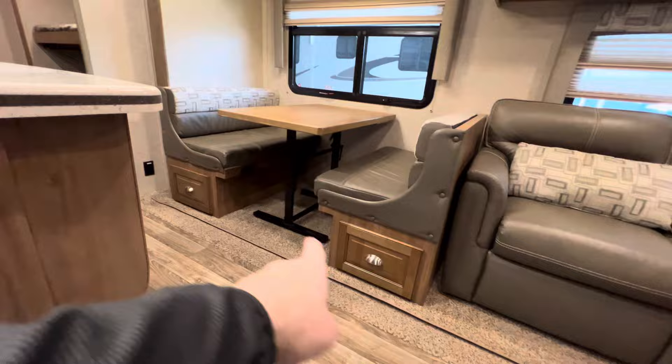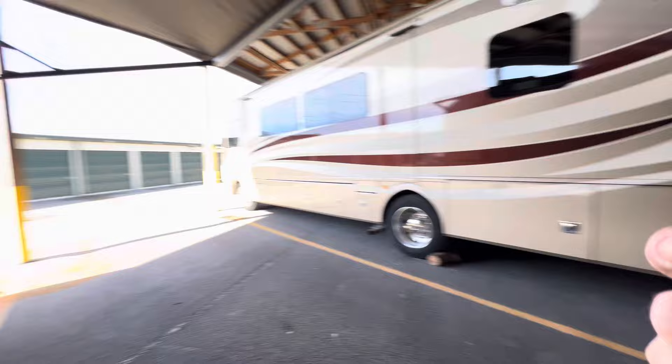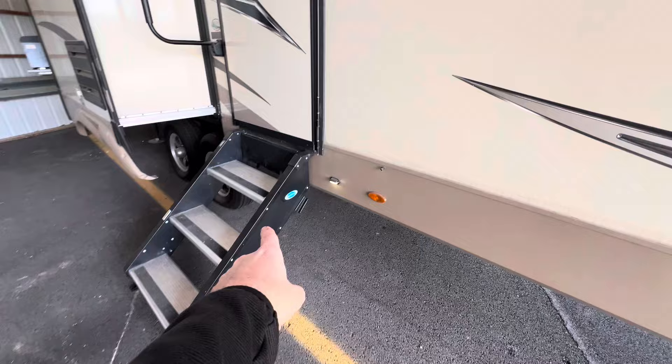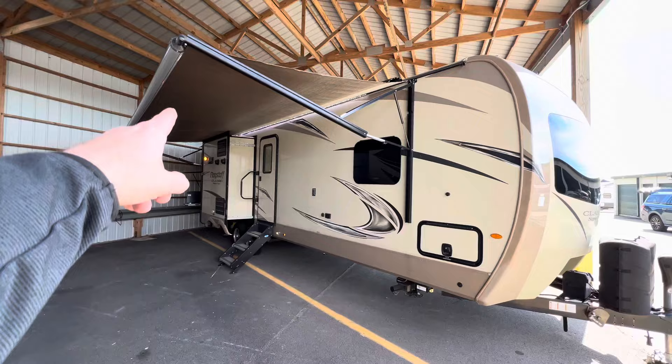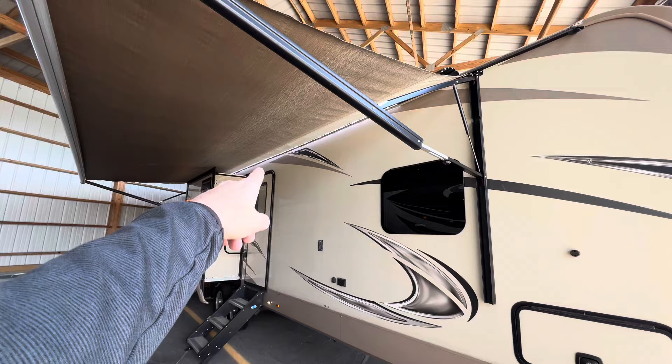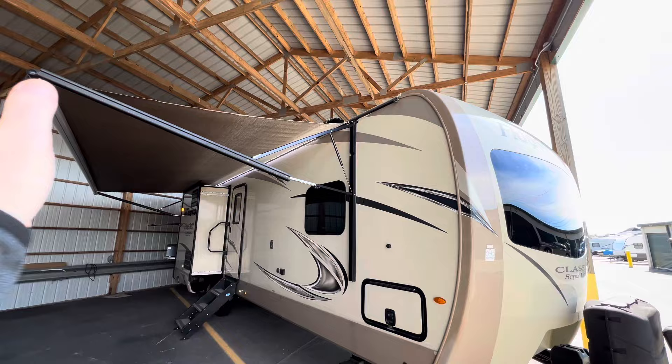Great floor throughout. You do have storage up underneath the booth dinette — there is a ton of stuff on these Flagstaff Classic Super Lights. It does have the Step Above system — if you watch my videos, those are the ones you want. Nice clean look when you fold them up into the door during transport, and they're heavy duty. There's also a huge 20-foot power awning, with LED lights installed inside the wall rather than inside the tube. That way, even if you have the awning in, you still have patio lights.